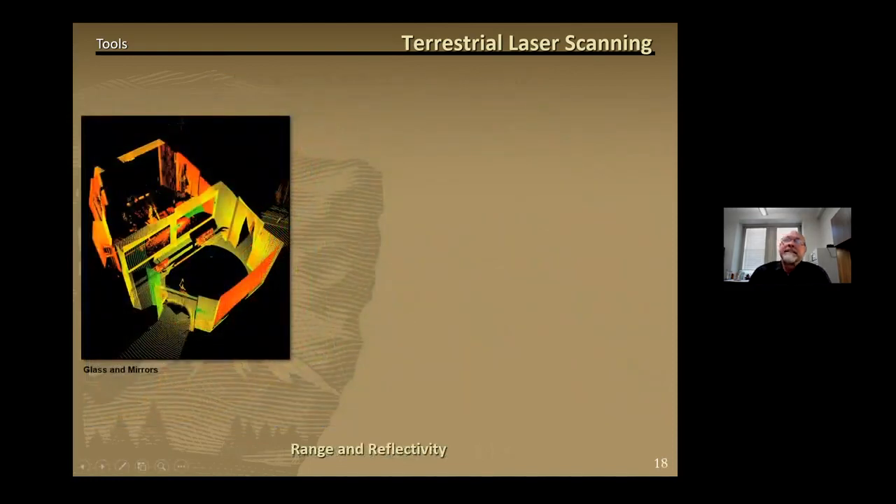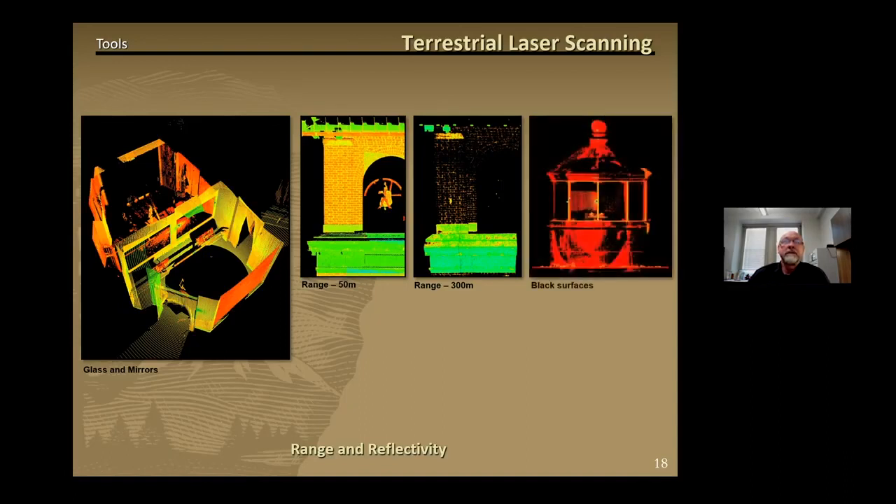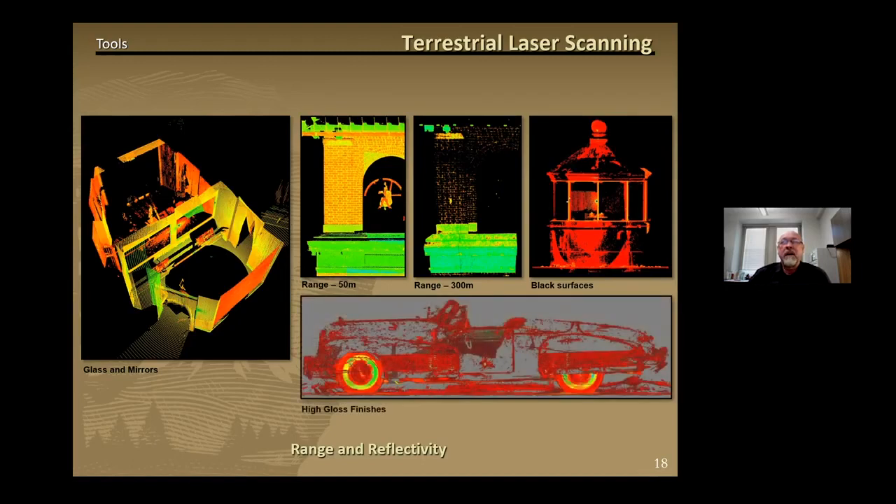While this technology is like magic, terrestrial laser scanning can also have unwanted issues with range and reflectivity. Glass and mirrors can cause false returns, as seen in this image with data in orange being a reflected duplicate of the real data shown in yellow. Scanning at 300 meter range can give you minimal returns compared to scanning at a 50 meter range. Black surfaces can give spotty returns, and the high gloss surface of a vehicle can give unreliable or no returns at all.